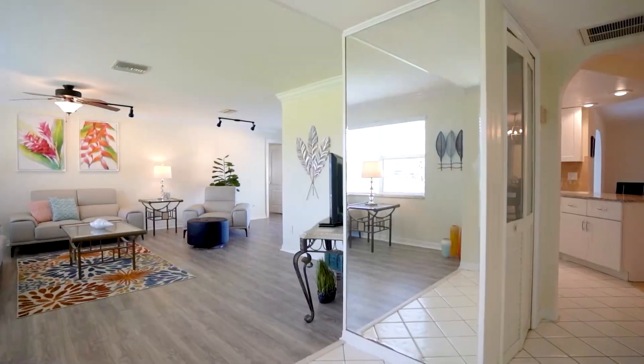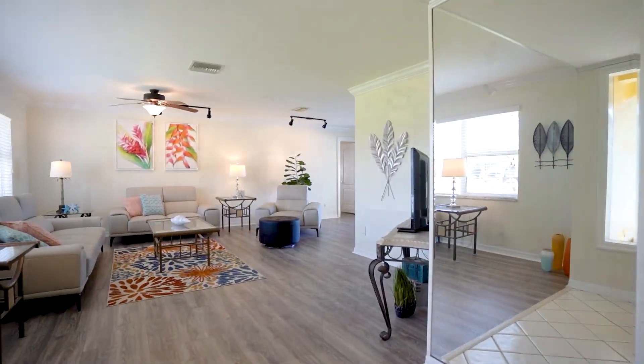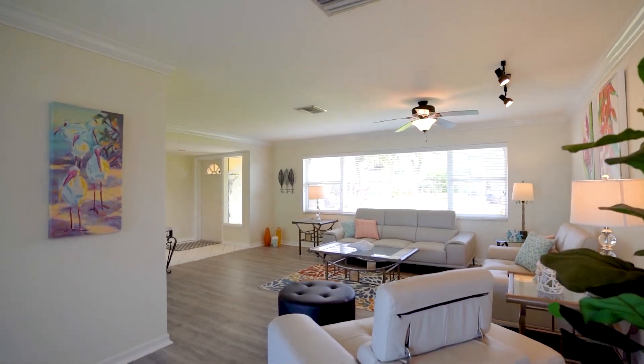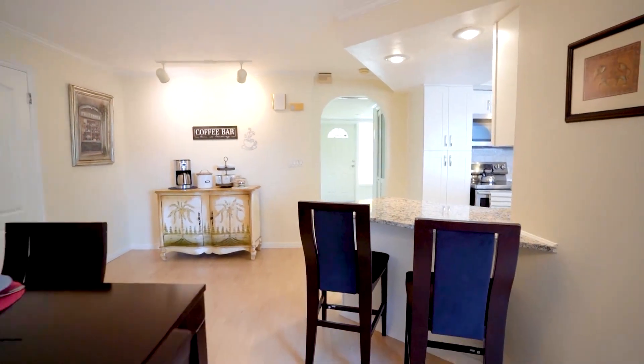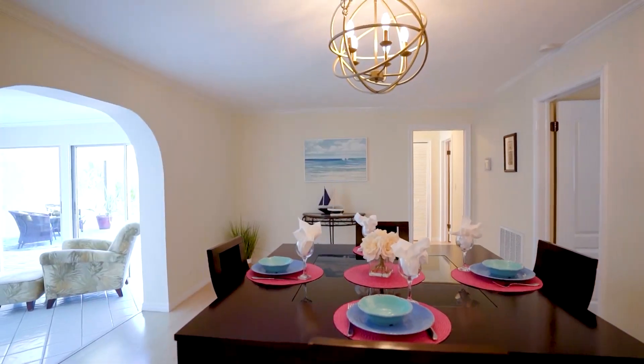This beautiful home features four bedrooms, a first floor primary and second floor primary, as well as two additional guest bedrooms and three and a half baths with over 3,000 square feet under air.